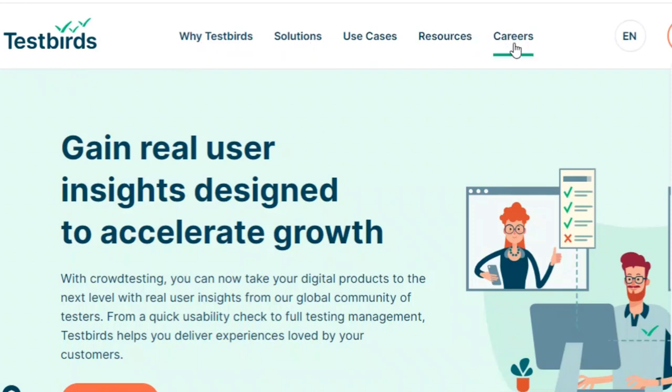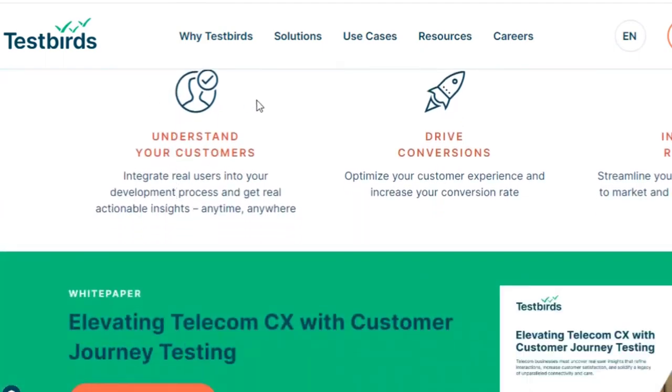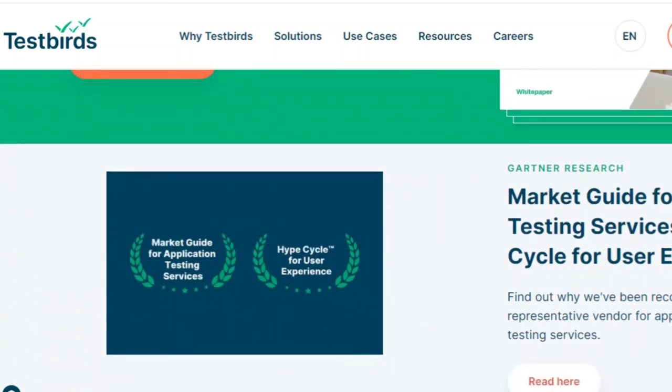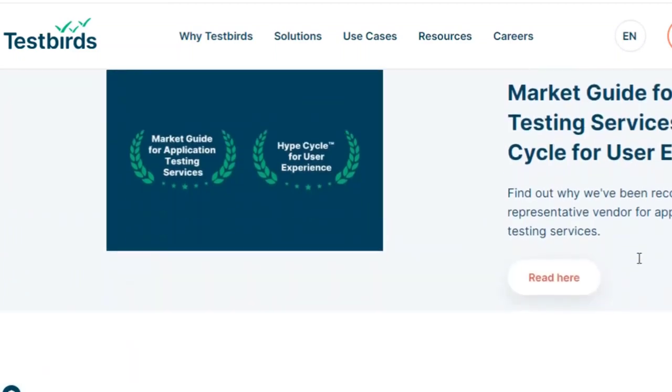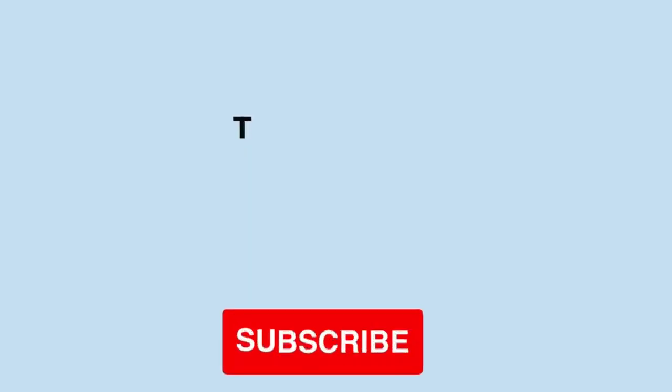Number twelve: TestBirds. TestBirds is a software testing site, similar to uTest. They have conducted over 1,500 tests and found 110,000 bugs. One thing that stands out about TestBirds is the pay — for a regular usability test you'll earn 20 euros, which is almost $25 US dollars, and that's just the start. For each bug you find, you can earn even more. TestBirds also provides free training to help you become a better tester so you can earn more money.